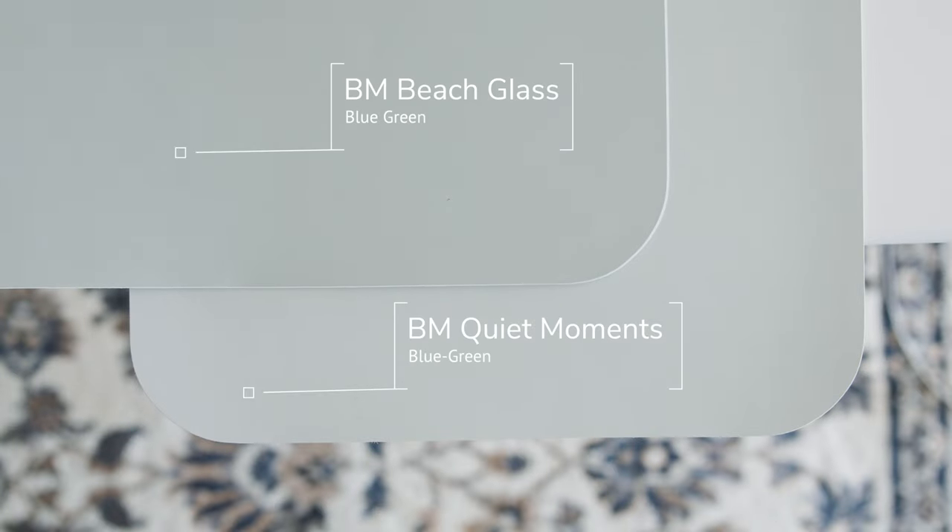Next I'm going to compare it with some similar paint colors to give you an idea of where it sits in the world of blue-green paint colors. When I compare it with Benjamin Moore Beach Glass — also a blue-green — you'll notice instantly that Quiet Moments is lighter than Beach Glass, and it also pulls more green than Beach Glass.